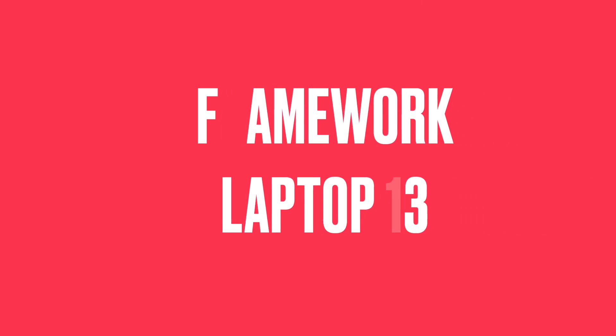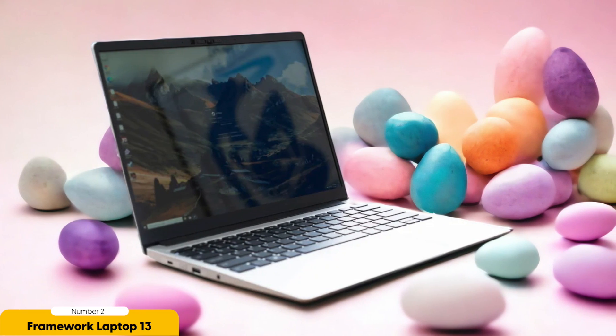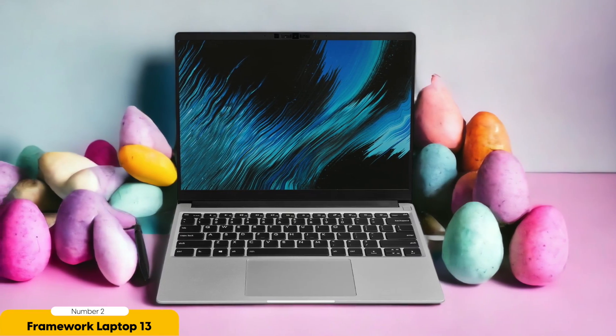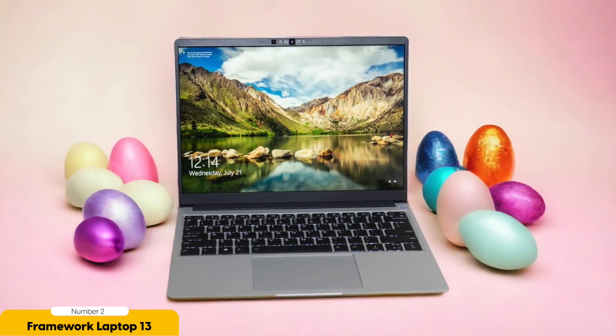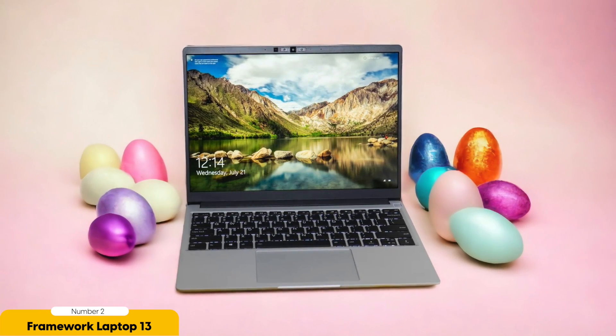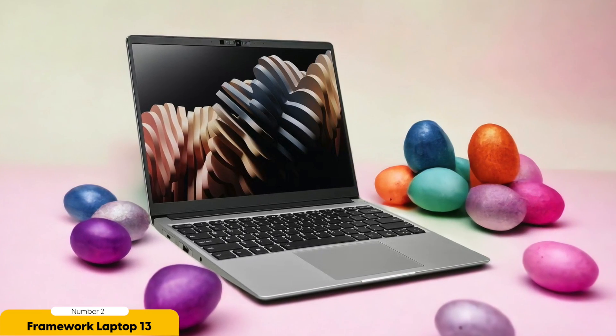Number 2: Framework Laptop 13 – Best for Upgradability. If you are looking for a laptop that offers exceptional upgradability, the Framework Laptop 13 is the perfect choice. With its innovative modular design, this laptop allows you to easily swap out components, making it a dream for tech enthusiasts and DIYers. You can upgrade your RAM, storage, or even the motherboard without any hassle. You can choose the components that best suit your needs — whether you need more storage space, a faster processor, or additional RAM — and have a laptop tailored to your specific requirements.